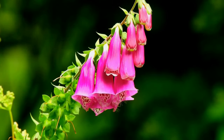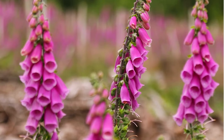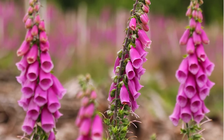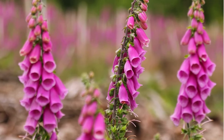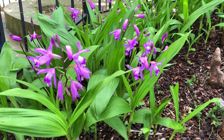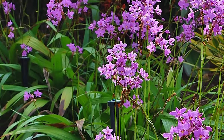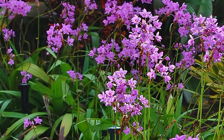Foxglove. A perennial that grows well in full sun and shaded areas during hot weather, foxglove requires well-drained soil to flourish. Ground orchid. Blooming in early summer and highly resistant to various diseases, ground orchid is surprisingly easy to care for.